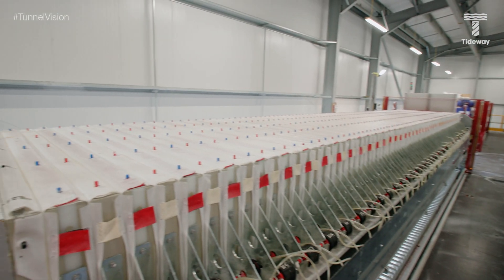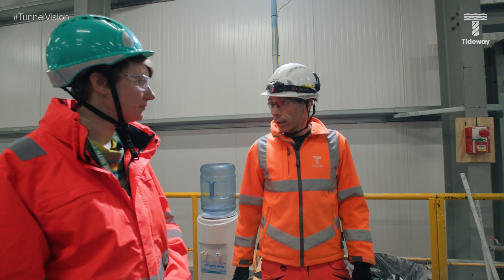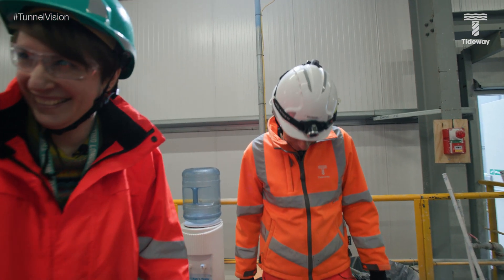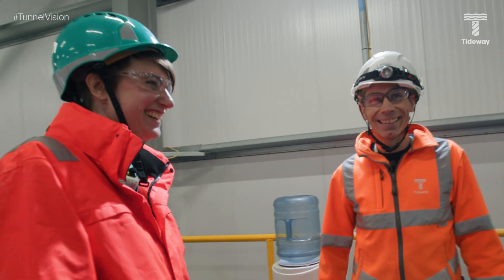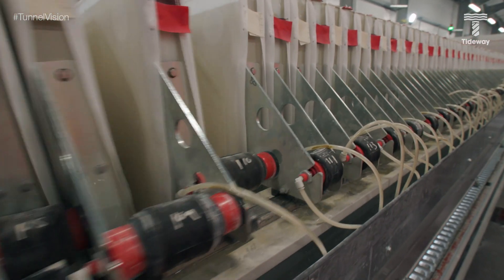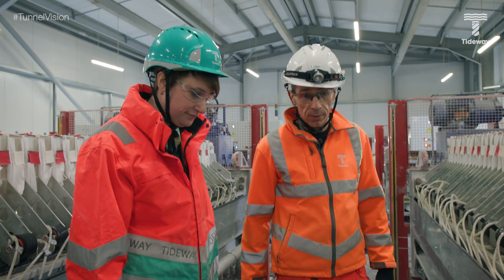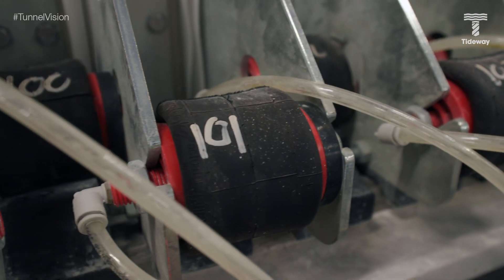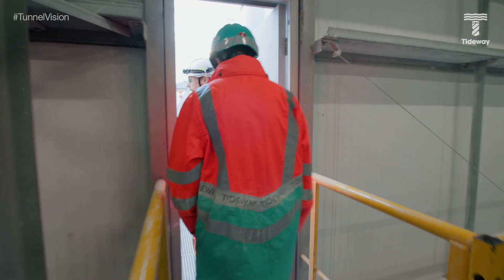This is the filter press building. In here we've got 12 filter presses that process the bulk of the excavated material — approximately 400 tonnes. You can see why we built the shed when you hear the noise. The hydraulics close the press, the slurry is fed in, the water is squeezed out, the press opens up, and the cakes drop out. All the water from here is recovered and reused for diluting the slurry, reducing the reliance on mains water.